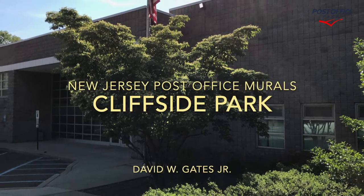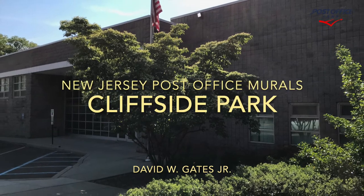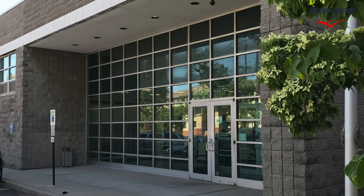Hi and welcome back to another New Jersey post office mural video. Today we're taking a look at the Cliffside Park, New Jersey post office and plaster relief.